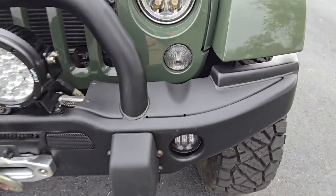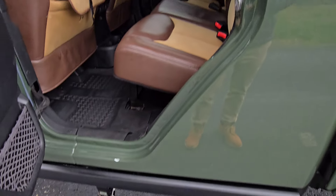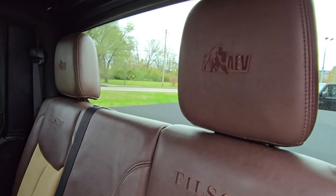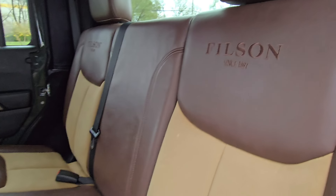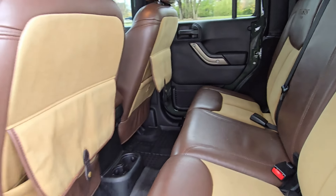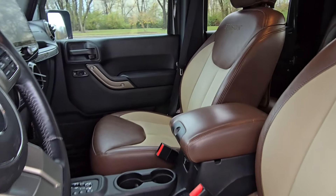One winch on front. Nice, solid bumpers. By the door handle you can already tell it is a JK. Power steps, which is always a nice feature. Check out the interior — got the AEV stitching on the headrest, and on the inside Filson's stitched in there as well. Awesome, awesome seats with very unique color tones. On a Gladiator, you won't be seeing something like this. It's in really great condition.